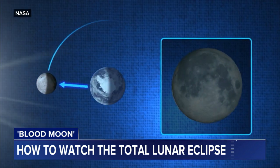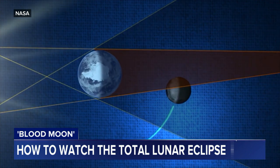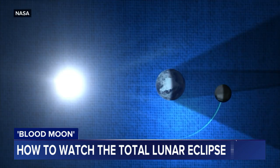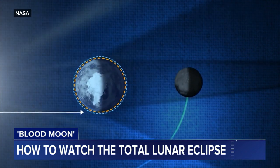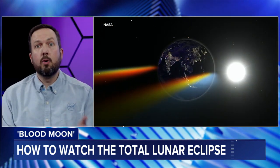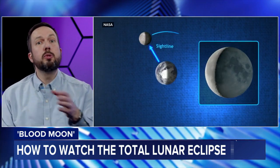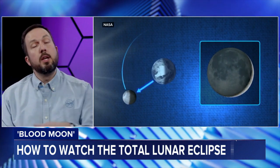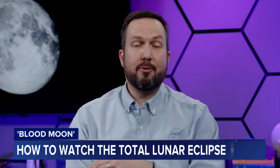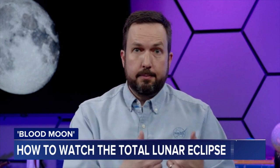NASA happens to have a few missions on and around the moon right now — so what are you hoping to learn from the images and data they collect, and how does the eclipse impact them? Lunar eclipses are special events, but for spacecraft in orbit around the moon such as our Lunar Reconnaissance Orbiter, or the Blue Ghost Mission 1 on the surface, eclipses are quite challenging — you lose the sun, the source of your power. For the LRO spacecraft we're actually going to be turning off our instruments to preserve battery power — like putting yourself on low power mode — so that we don't degrade the battery.